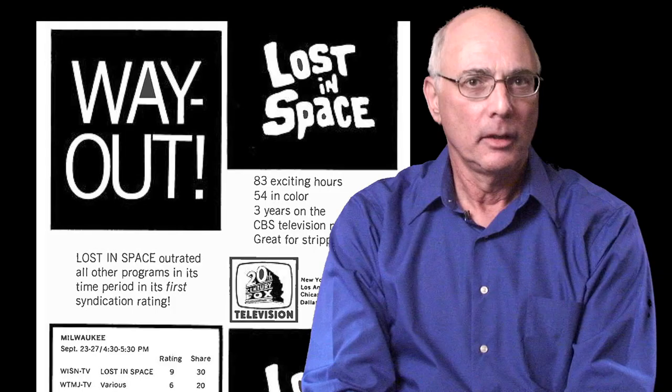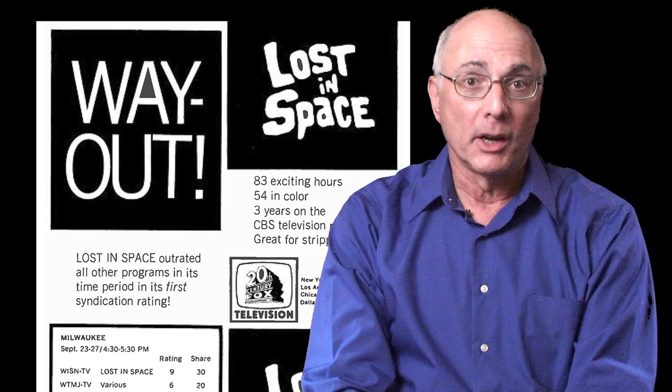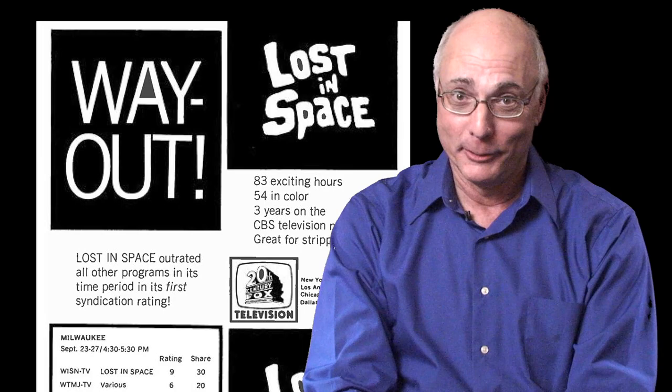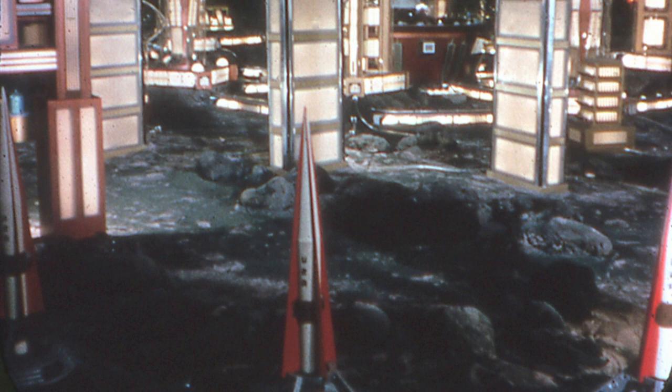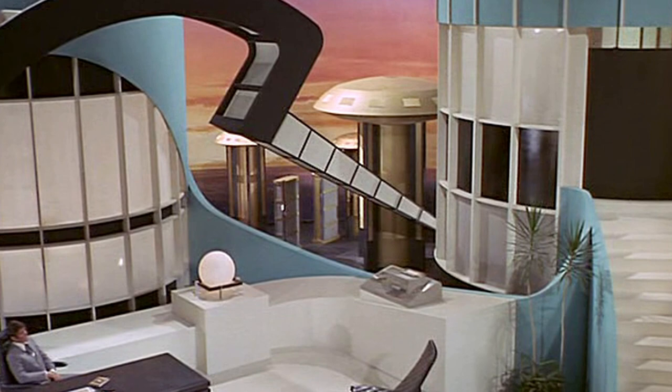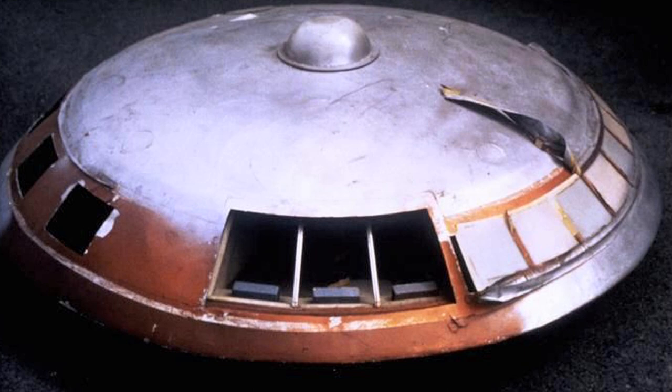Lost in Space ended its CBS run in 1968. The various Jupiter 2 models and the one Gemini 12 were stored in a non-temperature controlled warehouse. In late 1970, Irwin Allen began production on a TV movie and backdoor pilot called City Beneath the Sea. To the horror of Lost in Space fans, the Gemini 12 and Jupiter 2 models were carved up to become futuristic buildings seen in background shots. Windows of various shapes and sizes were inflicted on our precious models. The Gemini 12's single layer of fiberglass left it terribly susceptible to damage from heat.